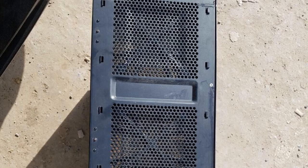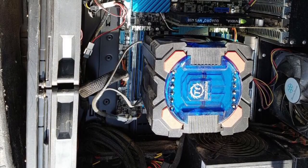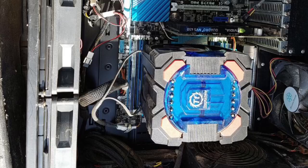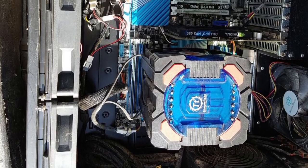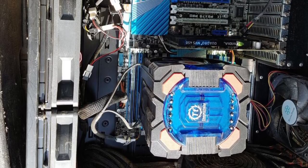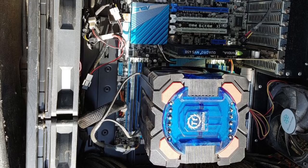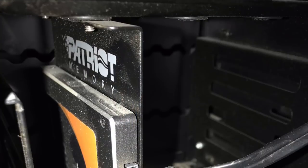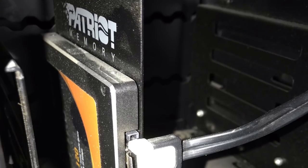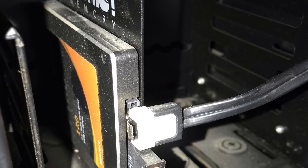Seeing that big aftermarket heatsink, I was optimistic it would be some K-series unlocked processor. I was surprised — it turned out to be an i7-3960X, which if you know about it, is one of the best processors Intel ever made. Even though it's old, it's still pretty potent. It's a six-core, 12-thread processor running at around 3.4 GHz — a pretty awesome processor.